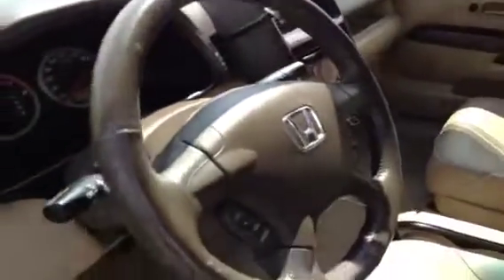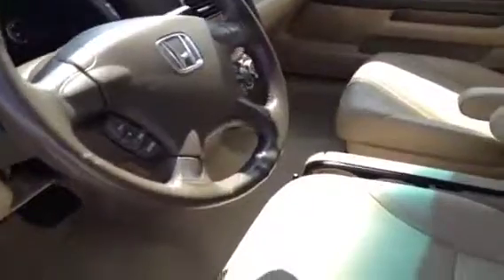As you can see, these are leather seats. We have a leather-wrapped steering wheel with steering wheel controls.